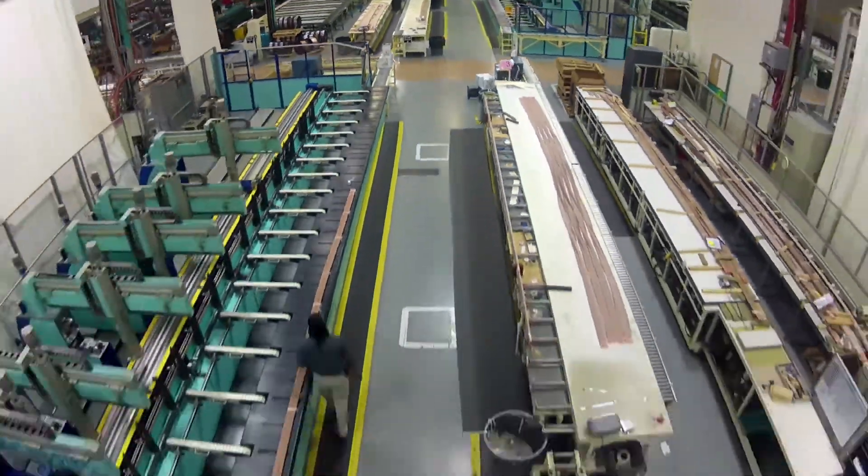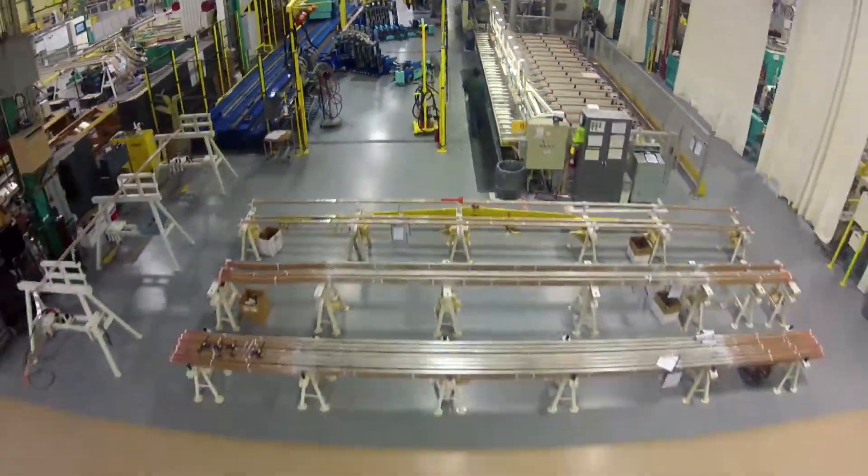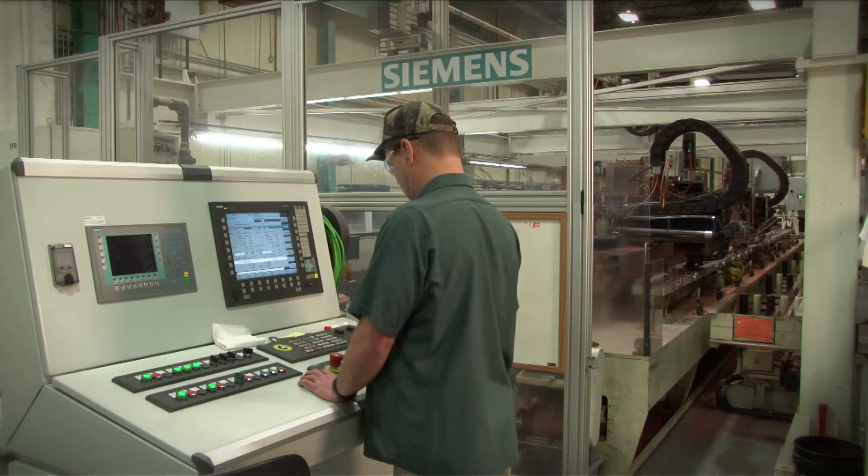Siemens Energy components from this facility are shipped all over the world. We are basically divided into five COCs. The first COC is rotor coil.